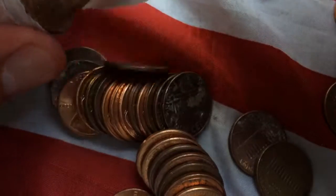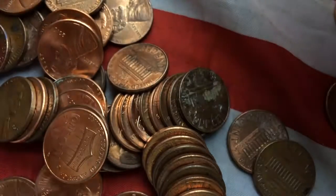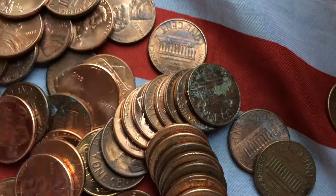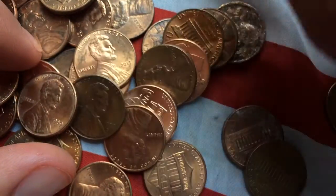I see a 64. Found another 1965. Kind of looks like that's it.